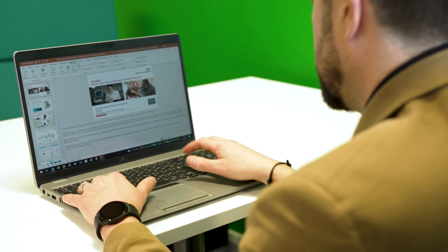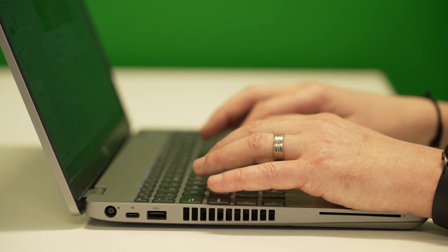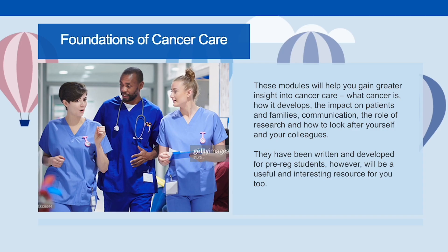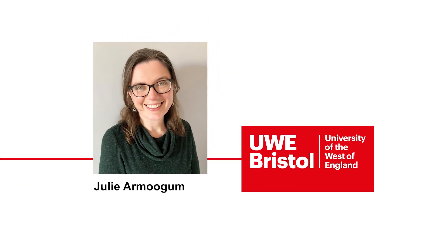From e-learning resources, face-to-face virtual training, and how you can support others by signposting them to useful resources from our colleagues in Macmillan and others. When you log in to the Ascend Hub, you'll be able to register on the Foundations of Cancer Care, which has been developed by the pre-registration workstream within the Ascend programme and led by Julie Armagum.